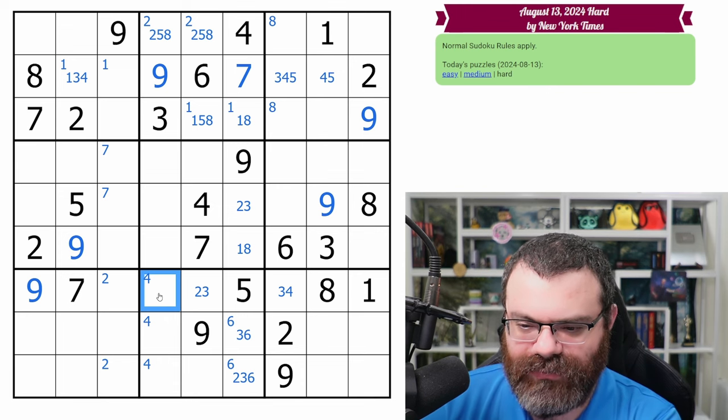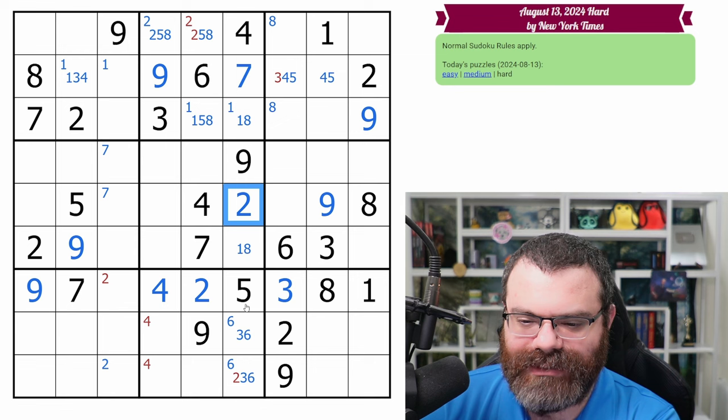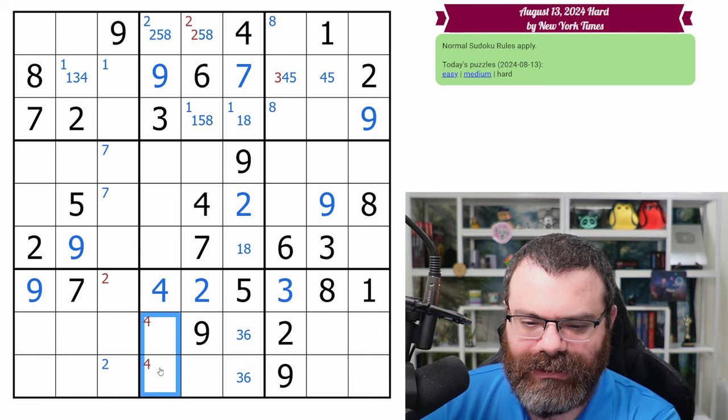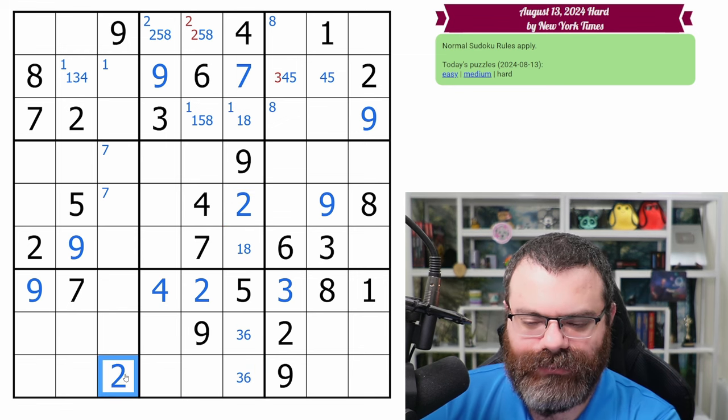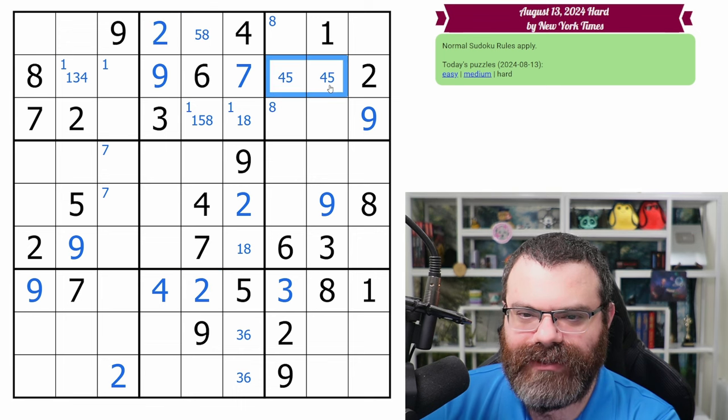So this is a naked four. That's a three. That's a two. That means that's the two as well. All right, that places this two. That places this two as well. All right, that's not a three, leaving a four or five pair. So this is a one, three pair.